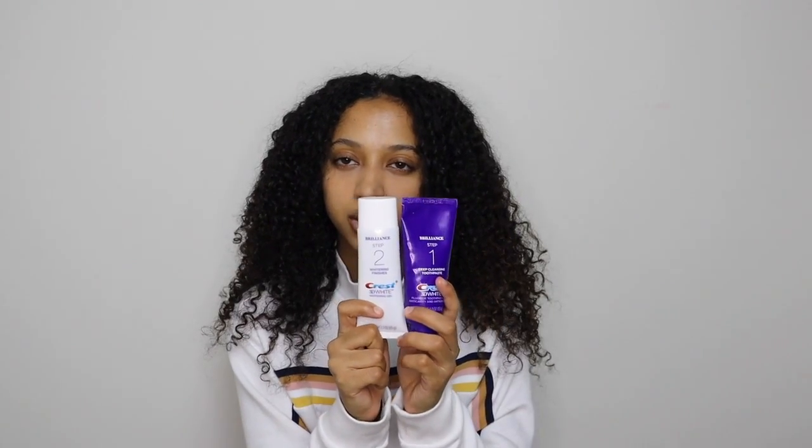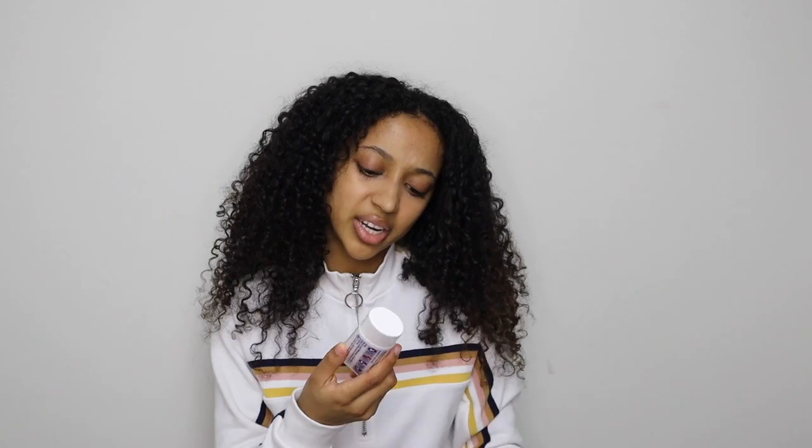For toothpaste I bought this two weeks ago — it's the Crest 3D White two-step system. The first step is a deep cleanse toothpaste you brush with for one minute, then the second step is a whitening finisher gel. The deep cleanse really makes your mouth feel clean, but I'm not sure about the gel — it has a weird taste. I might just go back to regular Crest 3D White because I don't want to damage my enamel.